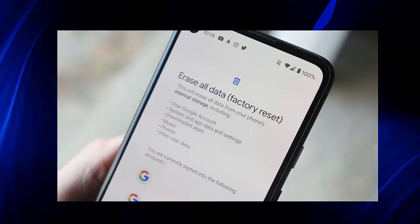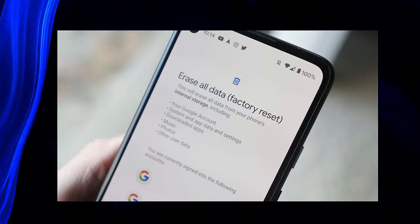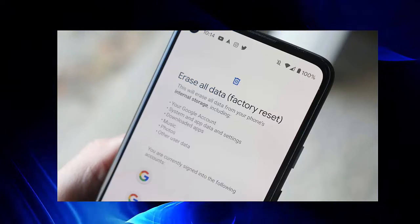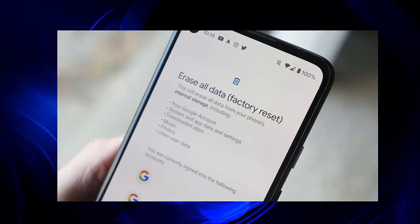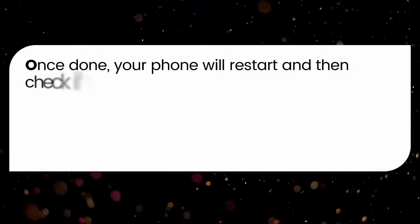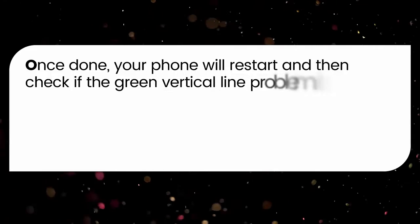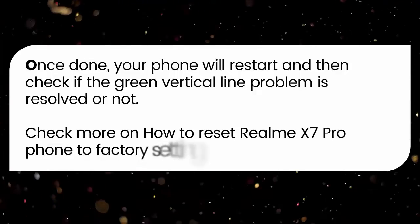To factory reset, click on Settings on your Realme X7 Pro, then tap on System, then the Reset option. After that, tap on Erase All Data (Factory Reset), and finally click on Erase All Data. Once done, your phone will restart — then check if the green vertical line problem is resolved. Check more on how to reset Realme X7 Pro to factory settings via the link in the description.